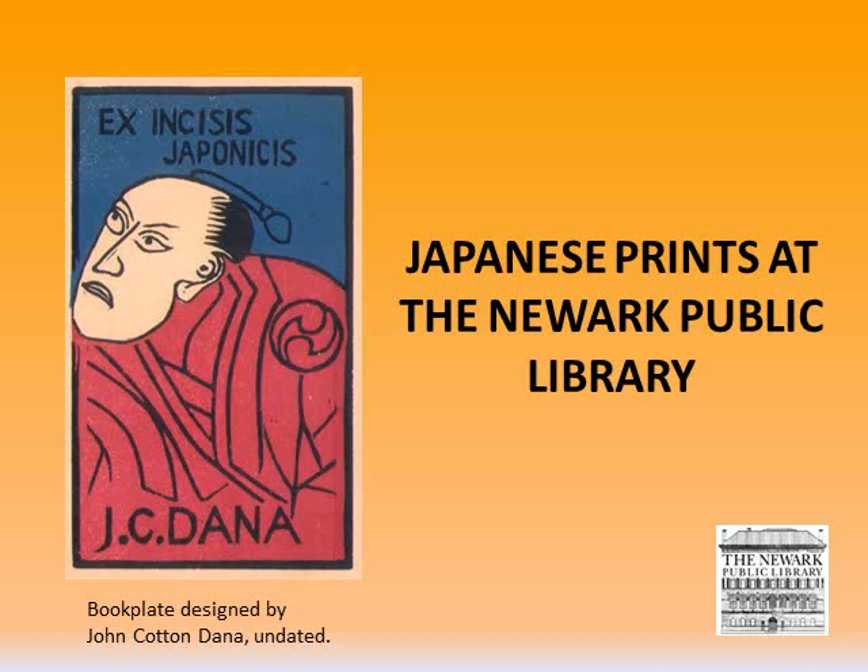Here on the first slide, this is a book plate that was designed by John Cotton Dana, who was our second director, and it is not a representation of him. It's just a book plate he designed in the Japanese style.